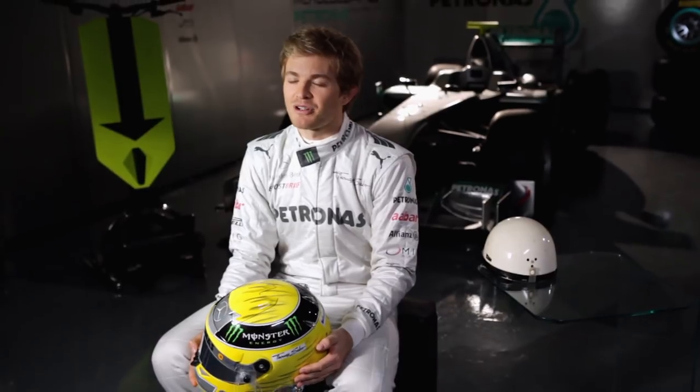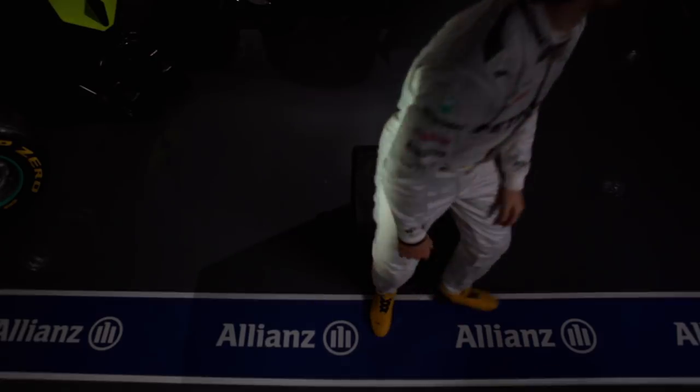Experts in Formula 1 are constantly thinking of ways to optimize safety, and ever-evolving helmet designs are one vital part of protecting the drivers. Grand Prix Insights was presented by Allianz.